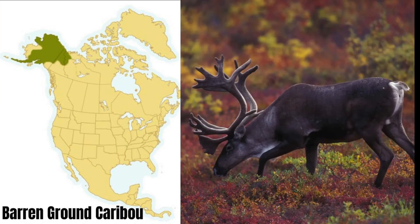The barren ground caribou lives in northwestern Canada and Alaska. A typical herd can number 100,000 strong and can migrate hundreds of miles in a year. Fairly large in size, they range from 400 to more than 500 pounds.